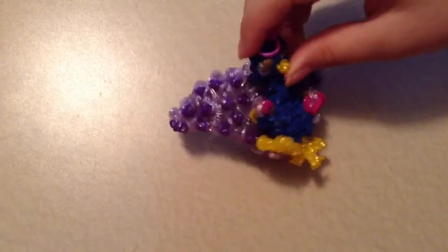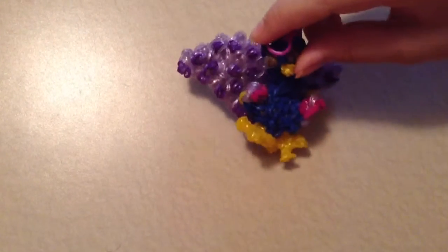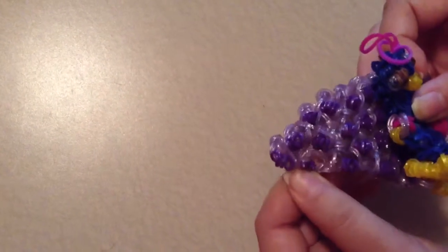My fourth favorite thing is this peacock. My favorite thing about it is the tail, and that it looks just like a peacock. I love the pattern with the eyes.